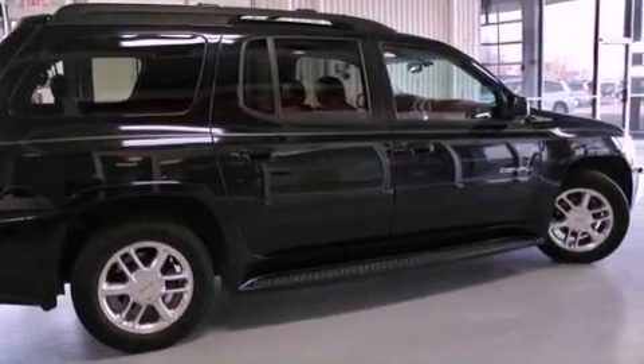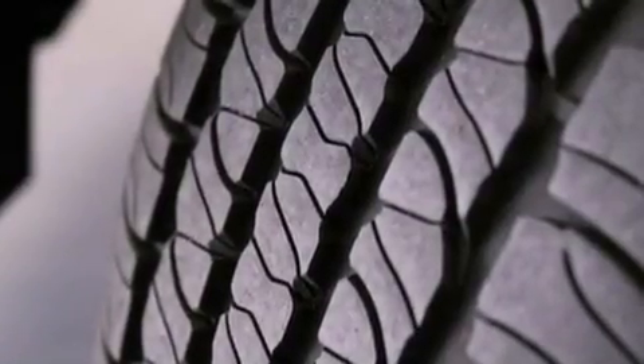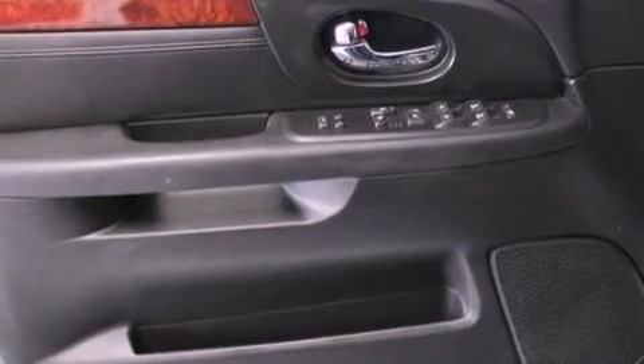The following features are also included: air conditioning with automatic climate control, a split folding rear seat, cruise control, a 6-speaker audio system, leather seats, trailer wiring, a passenger side vanity mirror, an anti-lock braking system, and heated side view mirrors.